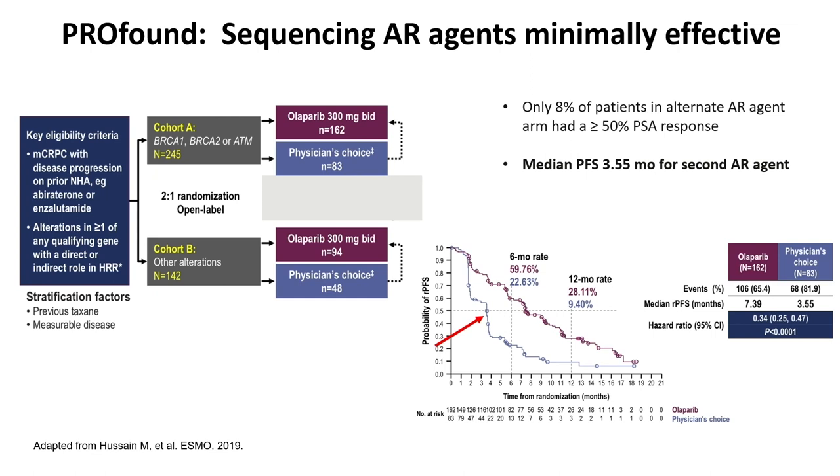The PROFOUND trial is an MCRPC trial selecting patients with HRR mutations. Cohort A included patients with BRCA1, BRCA2, and ATM alterations; Cohort B included all other assessed alterations. Patients had progressed on an AR signaling inhibitor and were randomized to olaparib versus the alternate AR signaling inhibitor. The control arm — the alternate AR signaling inhibitor — demonstrates a median progression around the first scan at three months, with a median PFS of 3.5 months. So most patients progress relatively quickly, and we're not meaningfully prolonging progression-free survival with the alternate AR signaling inhibitor.